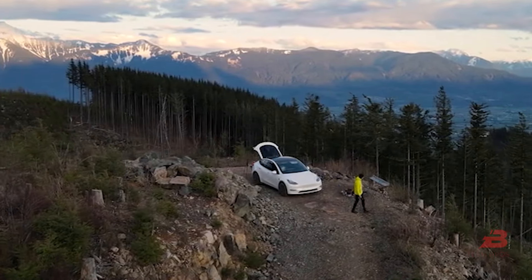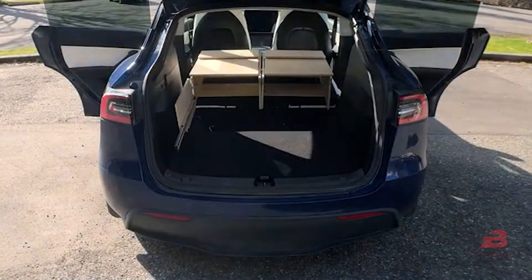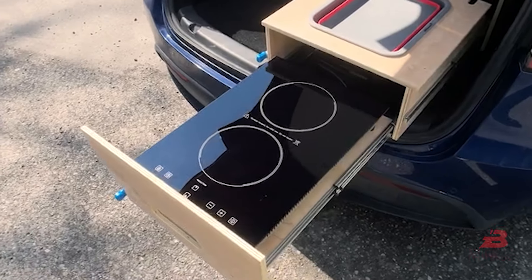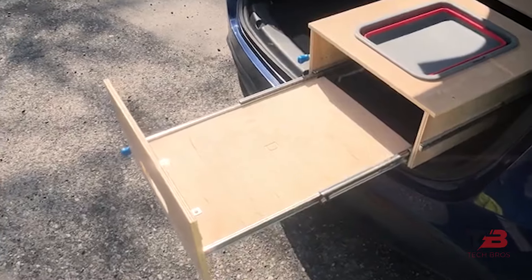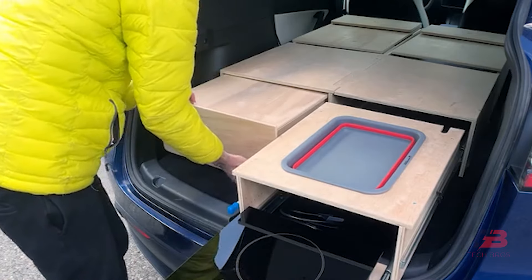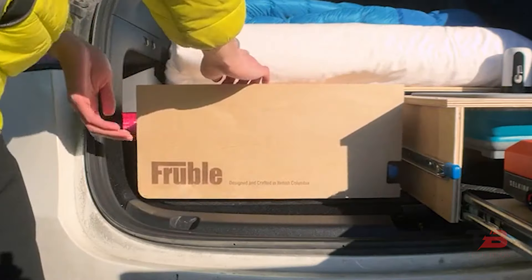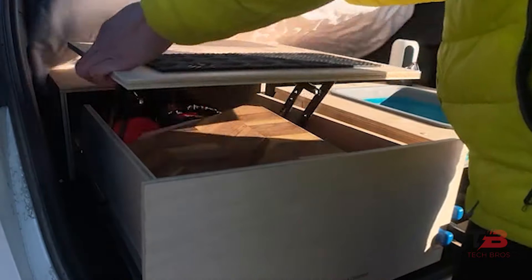12. Tesla Camper Kit. Tailored for Tesla Model Y owners, the Tesla Camper Kit transforms your vehicle into a camping haven. With a range of functional drawers, a pop-up sink, and storage options, it elevates outdoor experiences. Whether camping or on the road, this kit ensures maximum utilization of space while maintaining storage functionality.